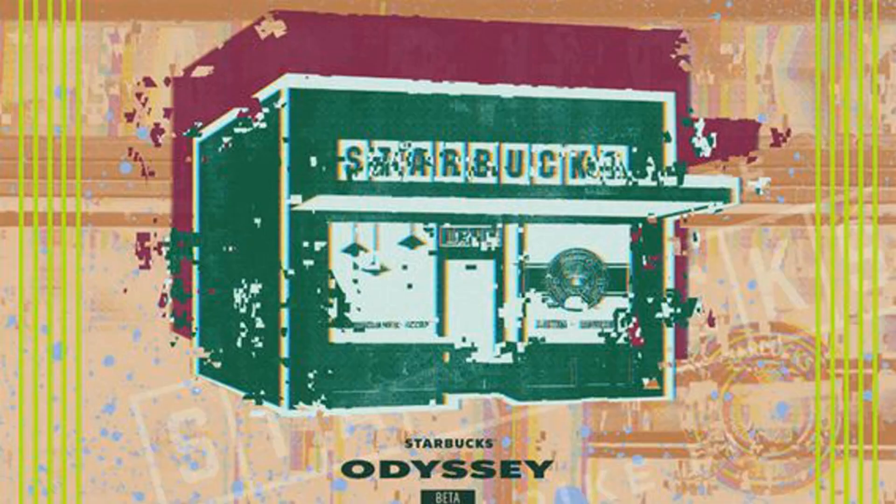Starbucks Odyssey brews a smoother second serving of NFTs with its First Store Collection. Members of the Web3 loyalty program who had two unique stamps in their wallet were able to access a pre-sale before it opened to the rest of the beta group.